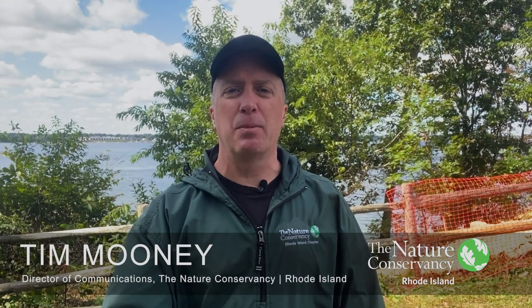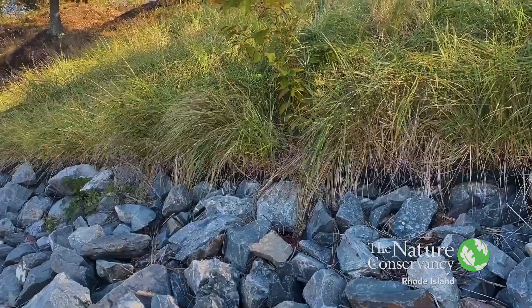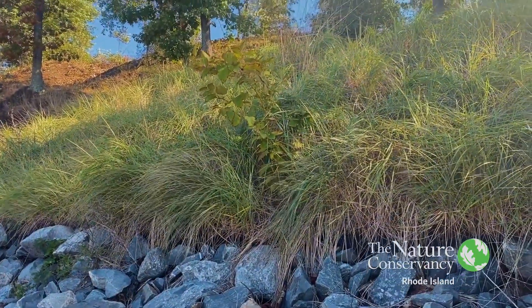Hi everyone, Tim Mooney with The Nature Conservancy. I'm at Rose Larissa Park in East Providence, Rhode Island, overlooking Narragansett Bay, and we just finished some touch-up work on the bluff stabilization project that we did here in 2020.